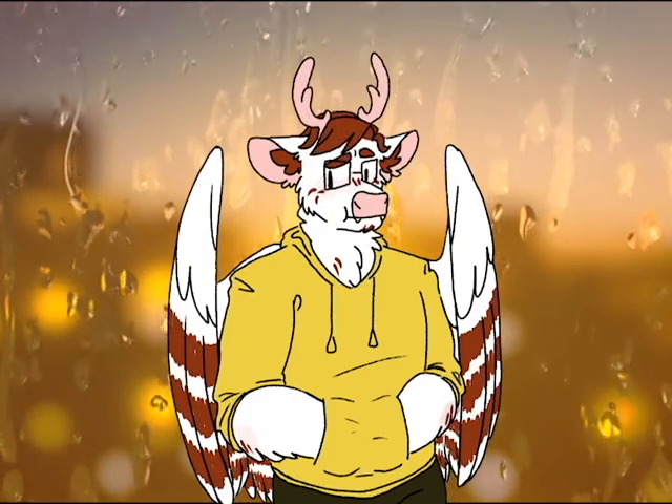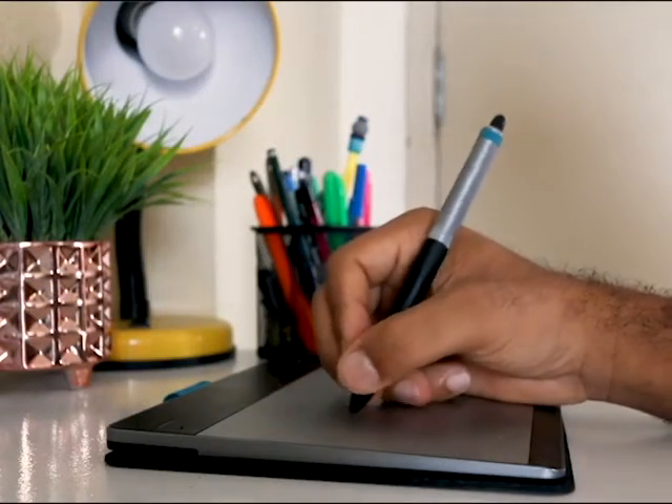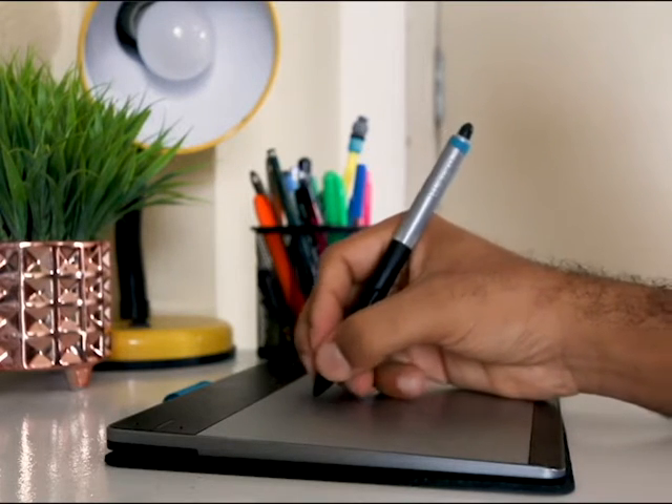Hardboards don't have this issue, as they only allow their specific brand styluses to interact with the board. It's kind of like a drawing tablet, such as a Wacom.